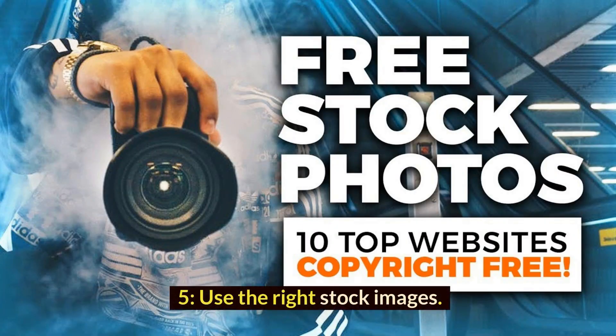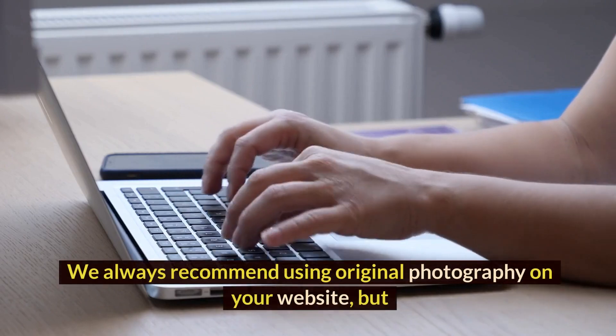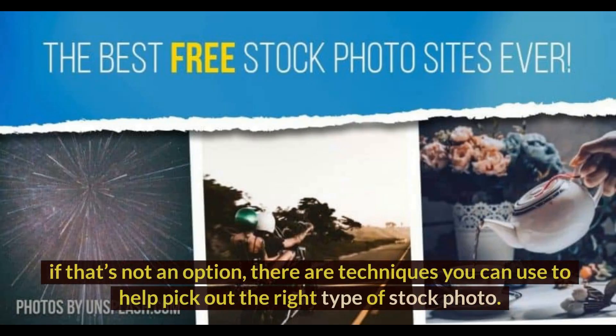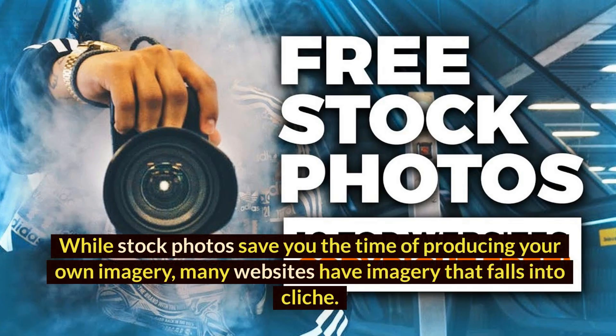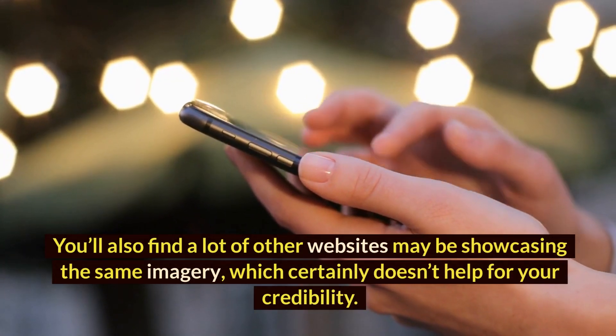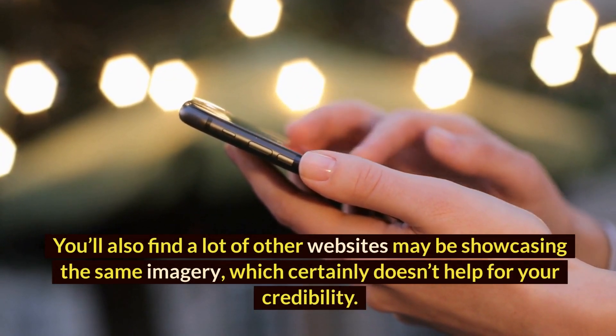5. Use the right stock images. We always recommend using original photography on your website, but if that's not an option, there are techniques you can use to help pick out the right type of stock photo. While stock photos save you the time of producing your own imagery, many websites have imagery that falls into cliché. You'll also find a lot of other websites may be showcasing the same imagery, which certainly doesn't help for your credibility.